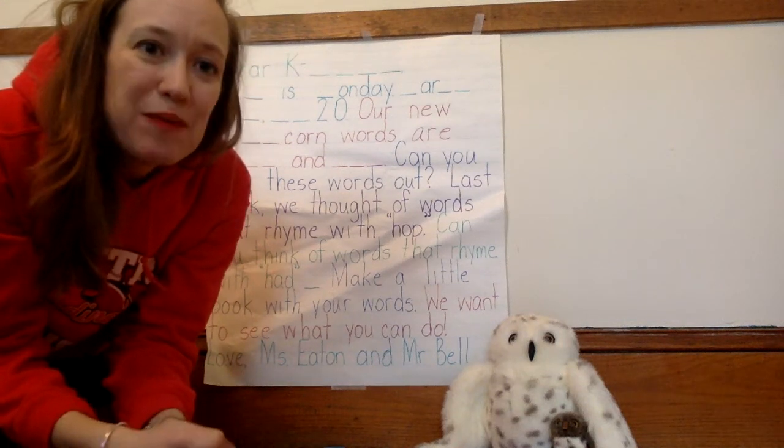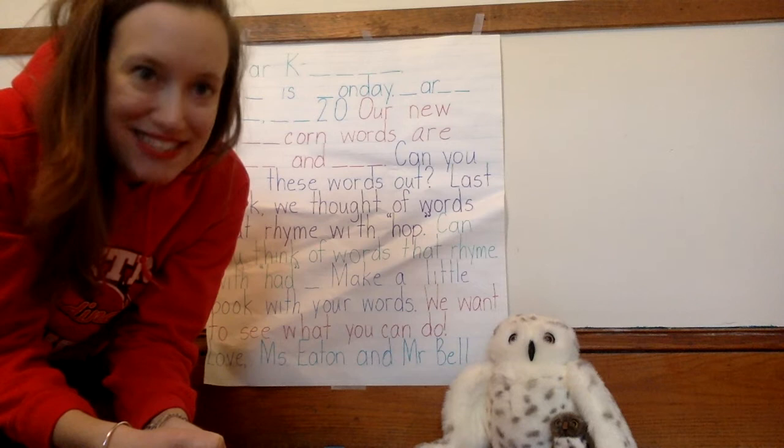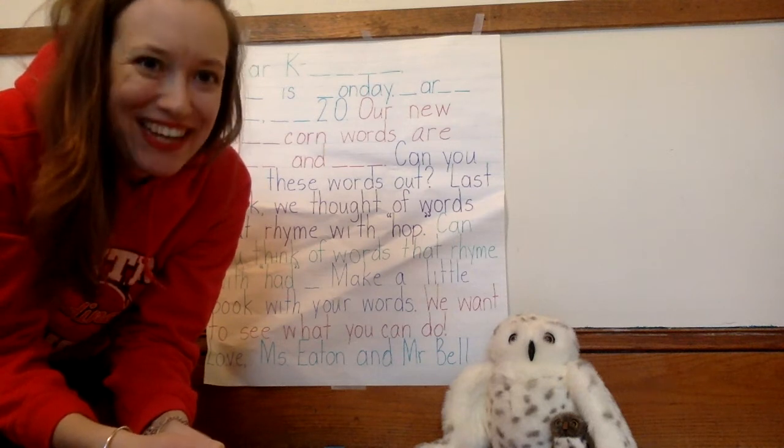Good morning, Kindergarten. I hope you have your own copy of the morning message printed out. Let's read and write it together.